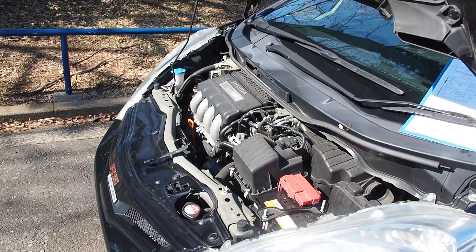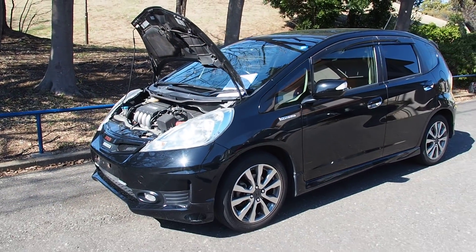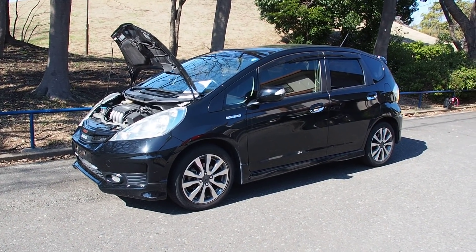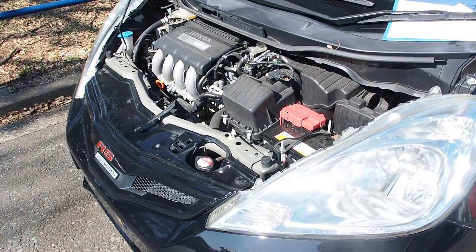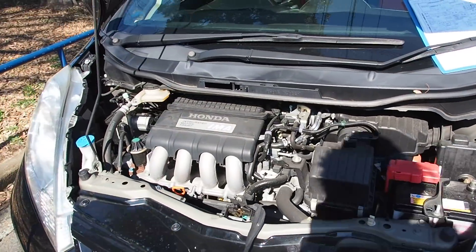So you get a six-speed manual transmission in a hybrid. How many other hybrids do you know with a six-speed? The only other one I can think of is the CRZ, and that is exactly what this is — it's a CRZ drivetrain, 1.5 liter with the integrated motor assist of the electric motor, in a Honda Fit.